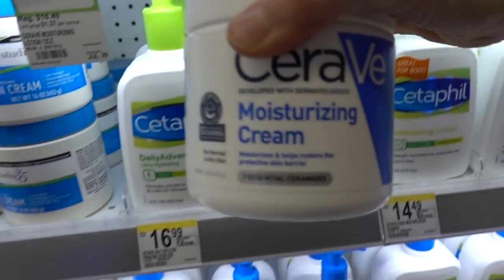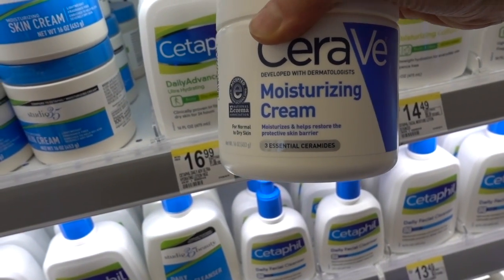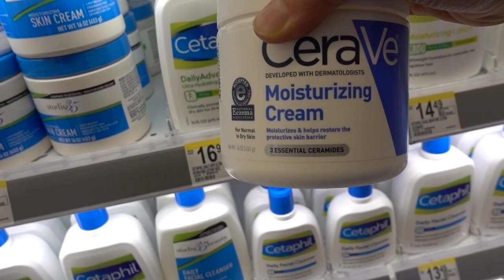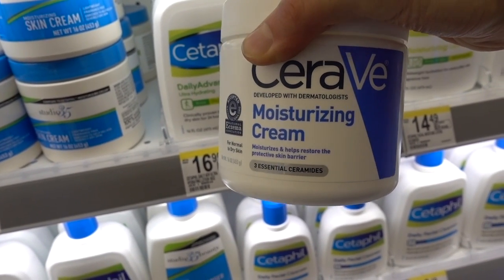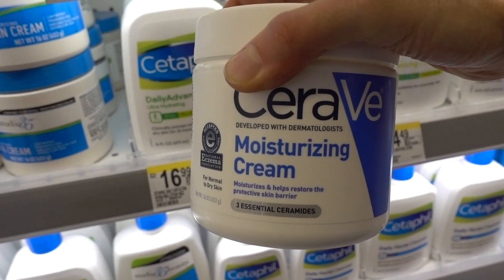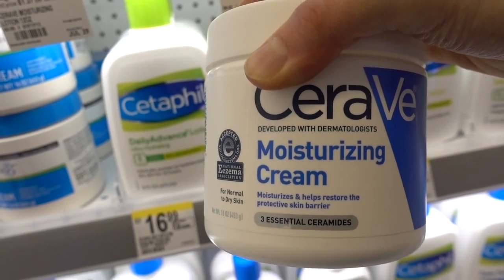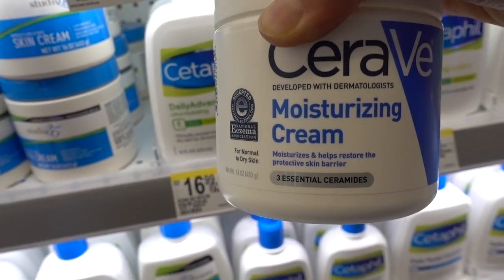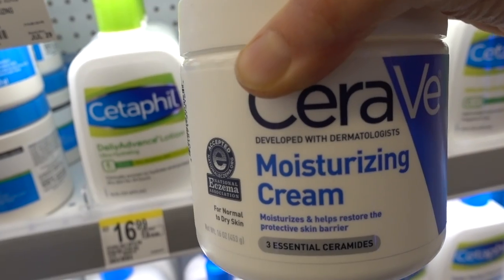This is another holy grail moisturizer for the body. Some people put it on their face without any problems — give it a whirl and let me know how it goes. I don't put it on my face but my mother does. It's fragrance free and is another ride-or-die product.